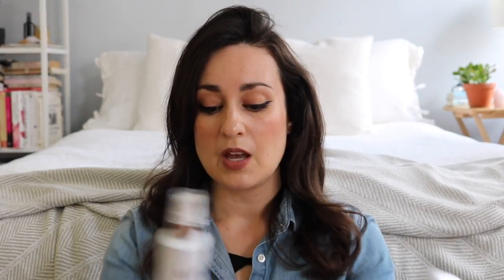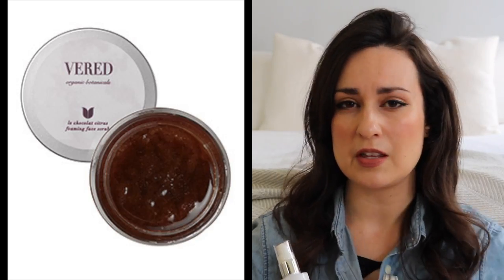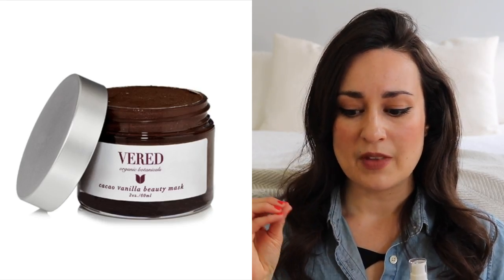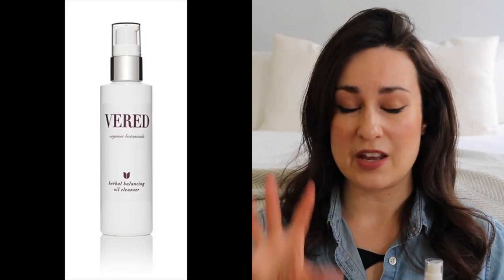In addition to the two Varid Organics products I've been using and loving — the Anti-Aging Treatment Face Oil and the Herb Infused Toner — I basically want all of her other products. Very high on my list are her sugar scrub, I think it's called the Citrus Foaming Scrub, the Cacao Vanilla Mask, her herbal oil cleanser, and her eye treatment. Those are the next things I'm going to slowly add to my life as I use up other stuff.